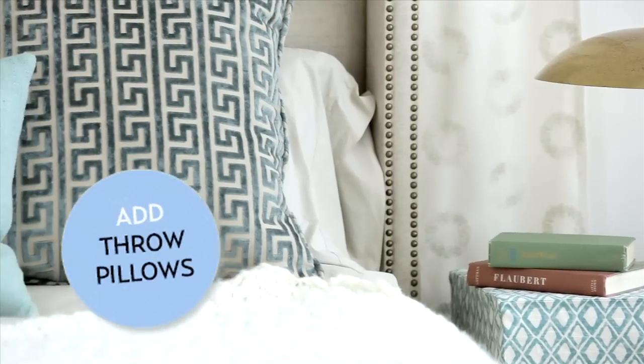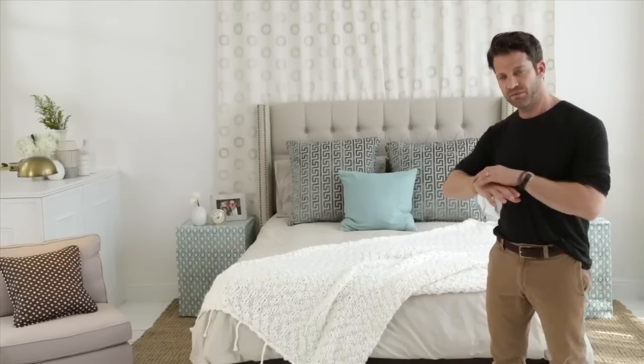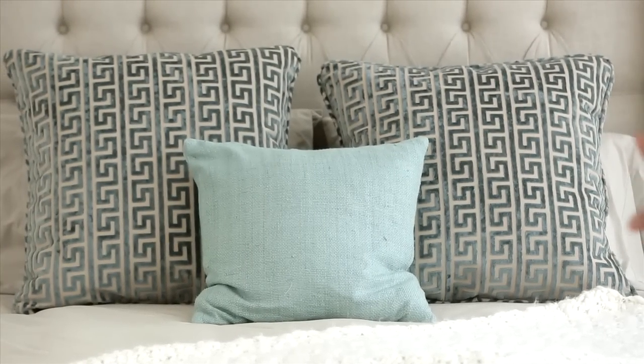We added pillows in very soft, muted tones and some pattern — a little bit of interplay, nothing too bold, nothing too crazy, but a very serene, soft color palette of blues and browns and ivories and things like that.